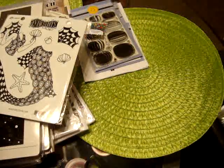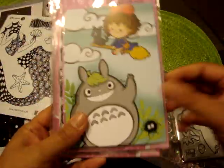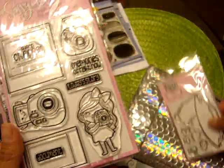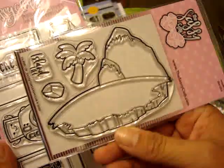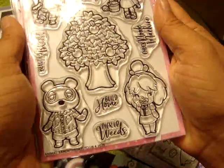I did place an order from the Sassy Club from their new release. They sent a little postcard and a little thank you. This is one of the stamps — it is Island of Sass. Some of these are themed around Animal Crossing, the Nintendo game. This one is called Animal Land.